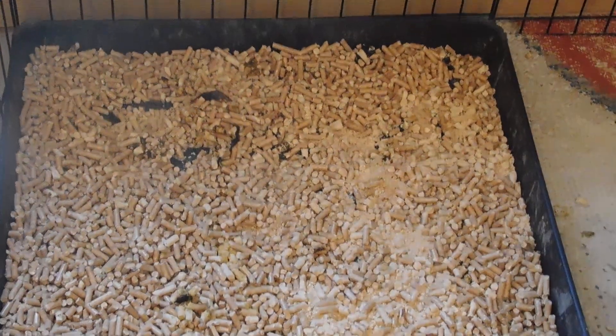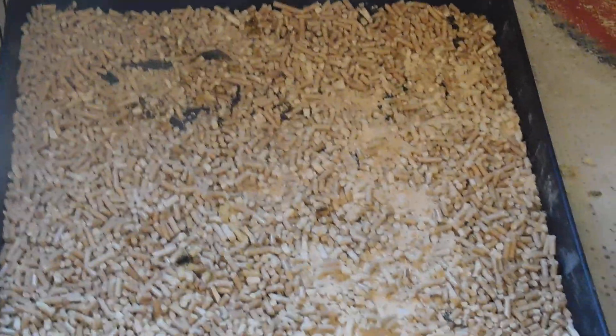Oh, by the way, there's their little box, which they have been using frequently — as you can tell. At just over four weeks old, they're doing well.